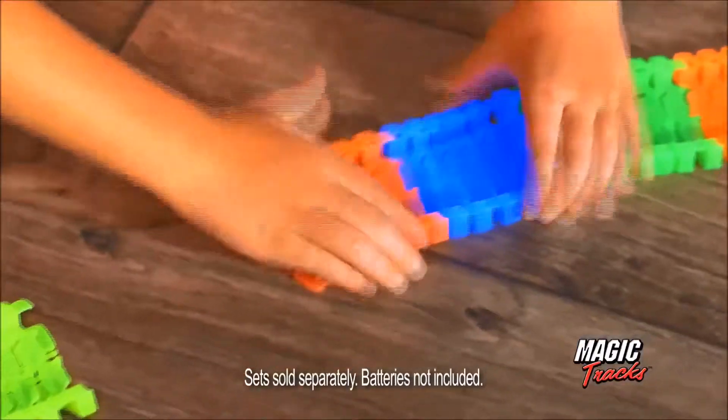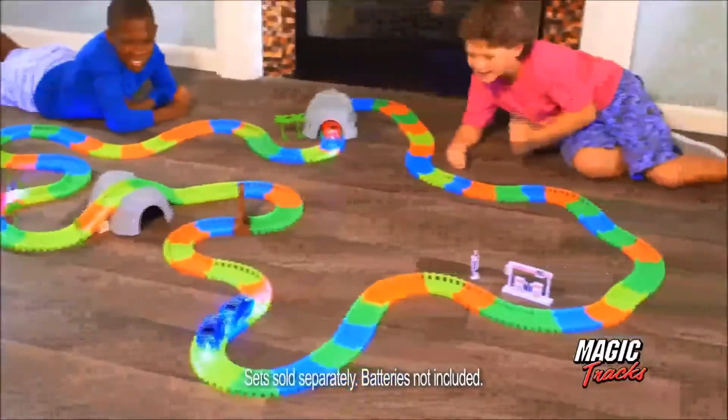Just snap any track pieces together and in seconds you've got a customized speedway. It's Magic Tracks!